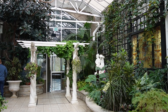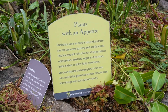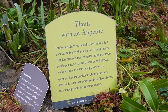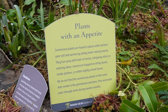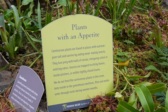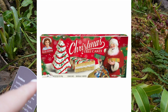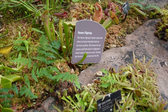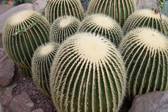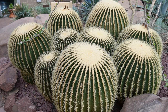Believe it or not, it smells even better in this section. The Carnivorous section — 'Plants with an Appetite.' My kind of plants. They survive by eating meat, mainly insects. They lure their prey with trails of nectar, intriguing colors, and enticing odors — just like Little Debbie snack cakes. And they have Venus flytraps. Can you imagine? Nature is so interesting. There are so many unique things.